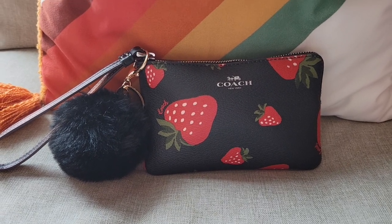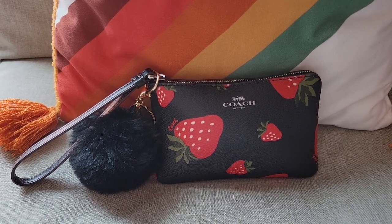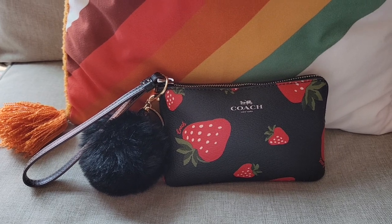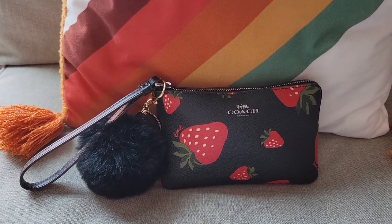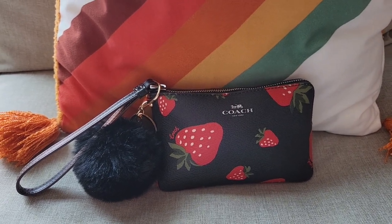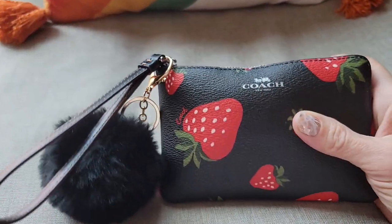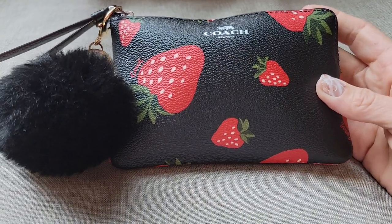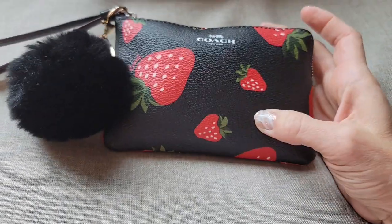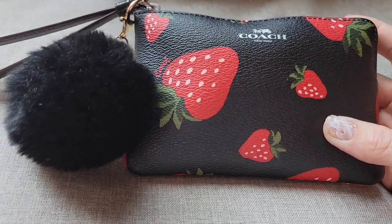Anyway, I just grab this when we're running around town. I don't need keys or cards or whatever because I'm with my husband. Or if we just want to go to the park or something, this is what I carry. It's just quick and easy so I keep it hanging on the door handle and out the door. I just wanted to share it with you because it's fun, and I love all the little strawberries on here and I like the black background too.